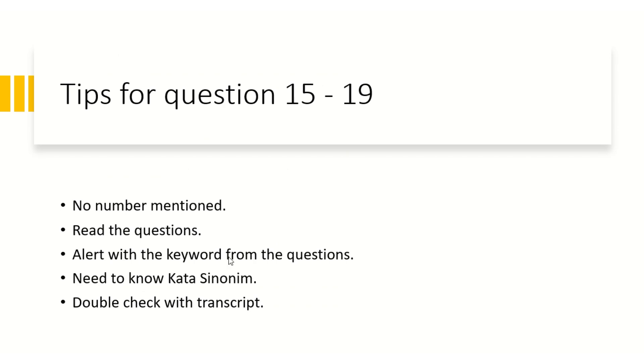Tips for questions 15 to 19: stay alert with keywords from the question. You need to know kata sinonim (synonym words). Always double-check with the transcript, but checking the transcript is the last step — only after you have finished answering the whole set. I will show you what the transcript looks like.